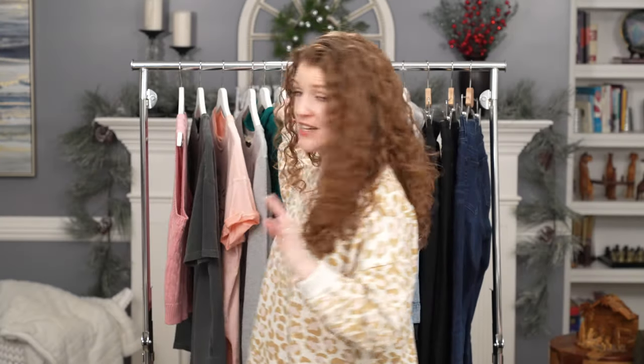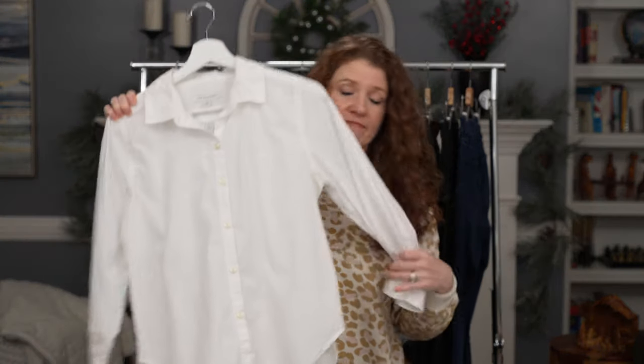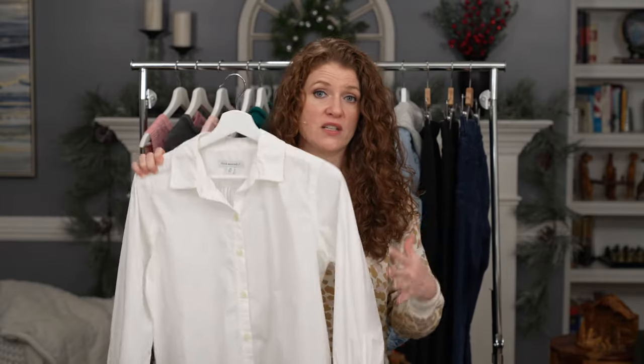I put my graphic tees under blazers, denim jackets, and pair them with leggings and jeans. The next item is this sweater vest — it's a trendy piece, and I think you can have trends in your capsule wardrobe. Pieces don't have to stay for years; you can add some for that season. I've had a lot of fun layering this sweater vest. Next is a white button-down shirt, which has never really been part of my capsule wardrobe before, but I've worn it so much this year that it has become one.